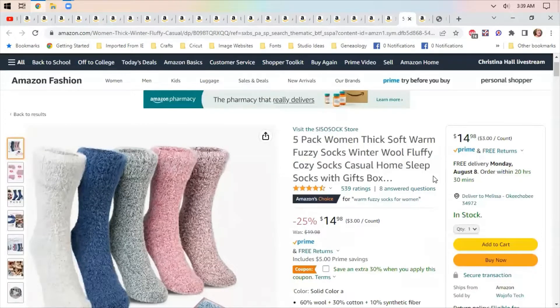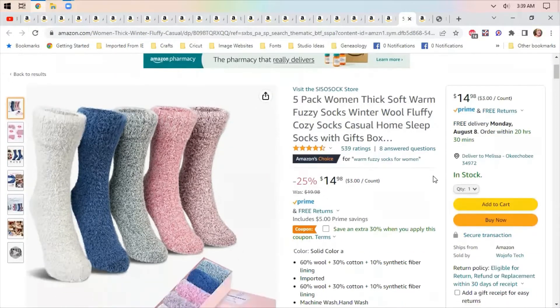I have some soft fuzzy socks to put on your feet — they're great for making your feet feel more comfortable when you're not feeling good. There's a 30% off coupon on these; they're $14.98 for five pairs, so that's a great deal.